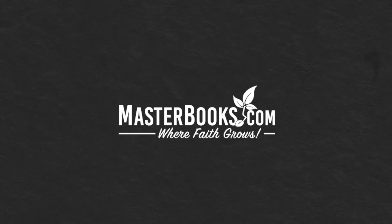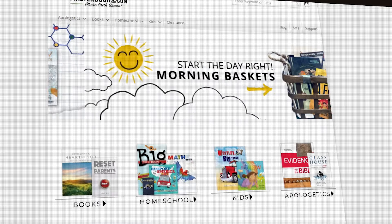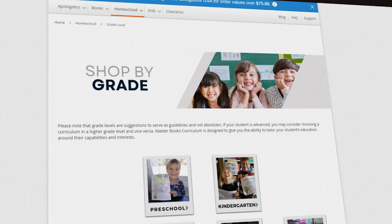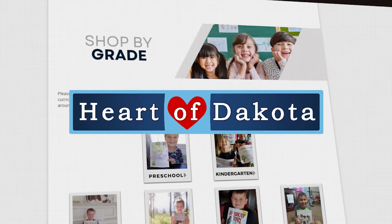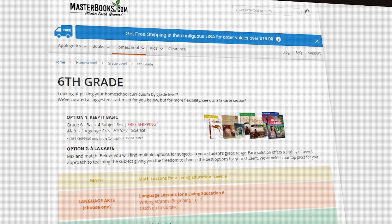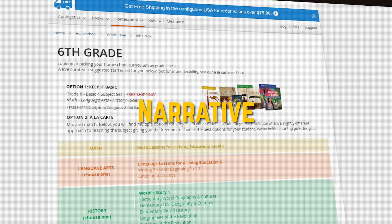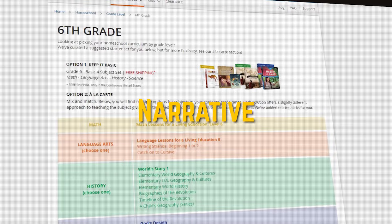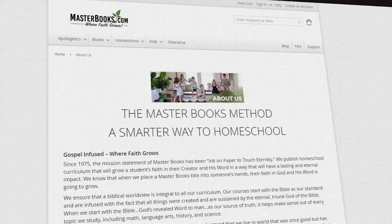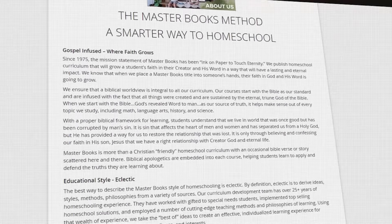Next up, we have Masterbooks. This is a very gentle Charlotte Mason curriculum — it's not very rigorous and sits on the easier side. If you're looking for something harder, something like Heart of Dakota might be more up your alley. But Masterbooks is so well loved. It teaches through narratives, making it a very literature-based curriculum, which means your children do not get bored because they are learning through stories. Masterbooks is a thoroughly and unapologetically Christian curriculum.